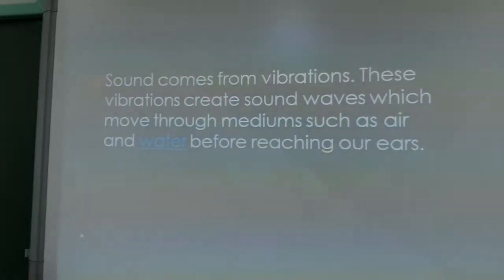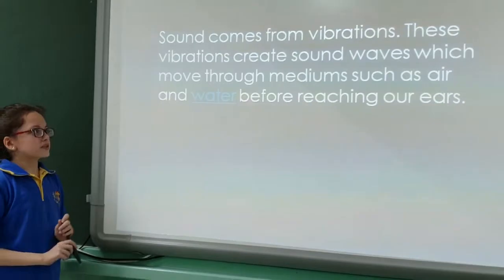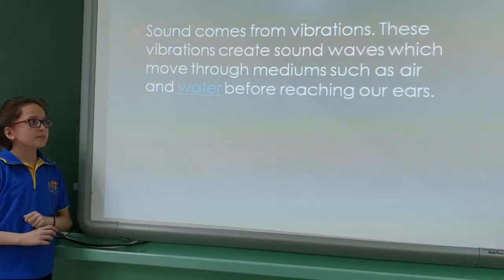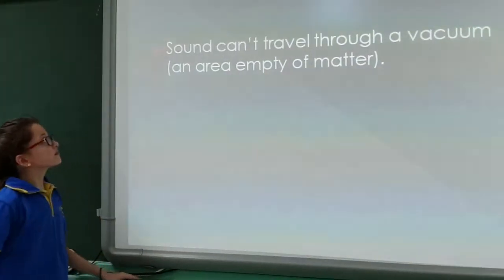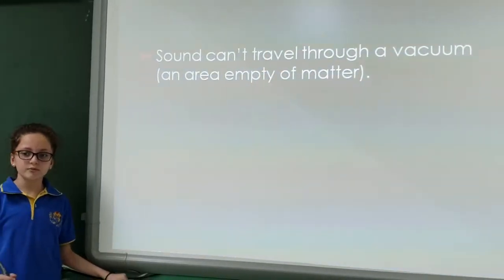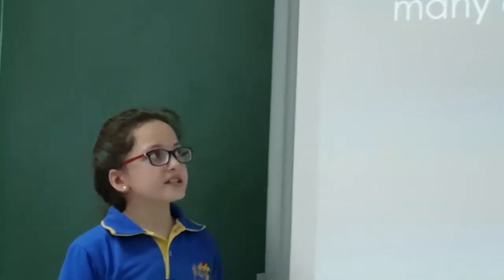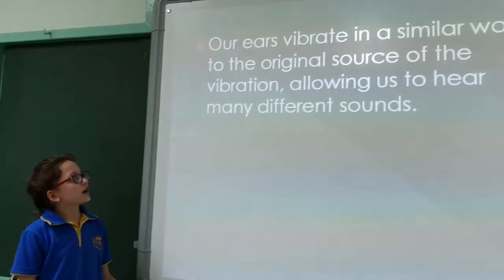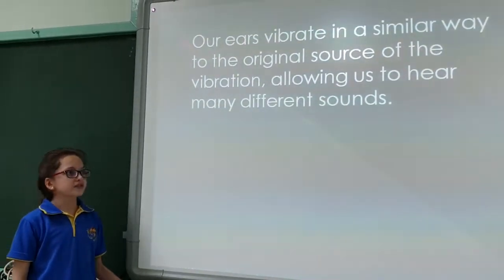Ears and sounds. Sounds come from vibrations. Vibrations create sound waves which move through mediums such as air and water before reaching our ears. Sounds can't travel through a vacuum — a vacuum is an area empty of matter. Our ears vibrate in similar ways to the original source of the vibration, allowing us to hear many different sounds.